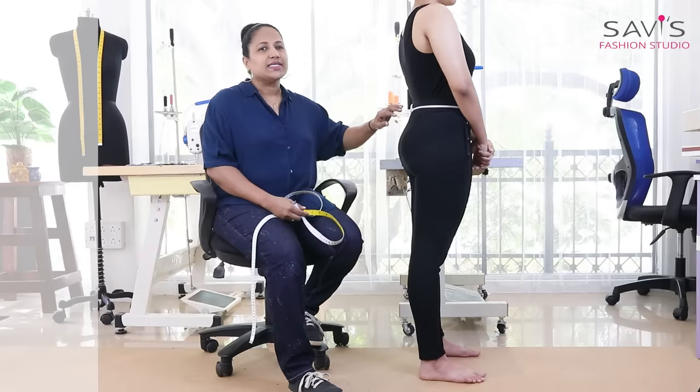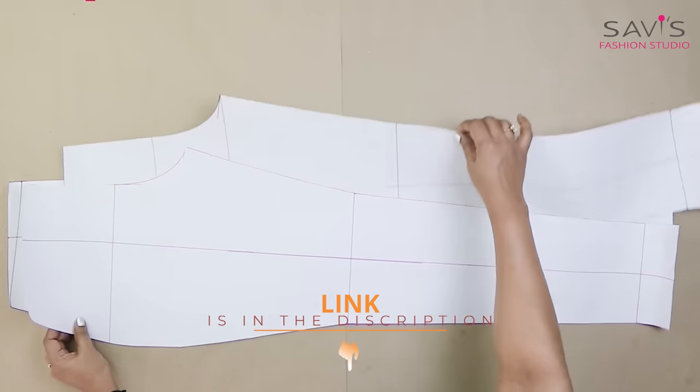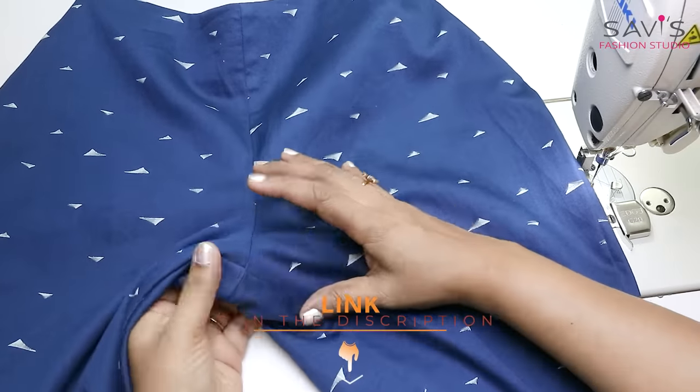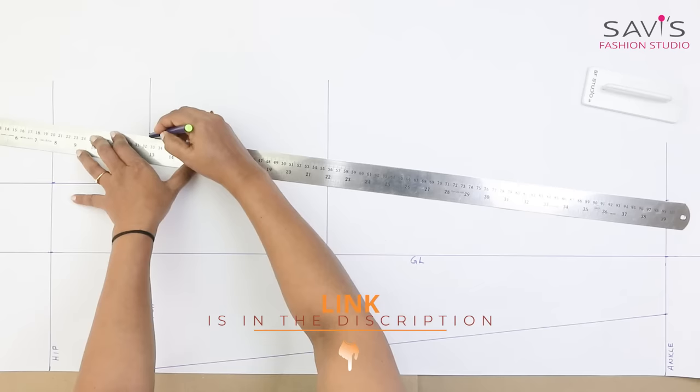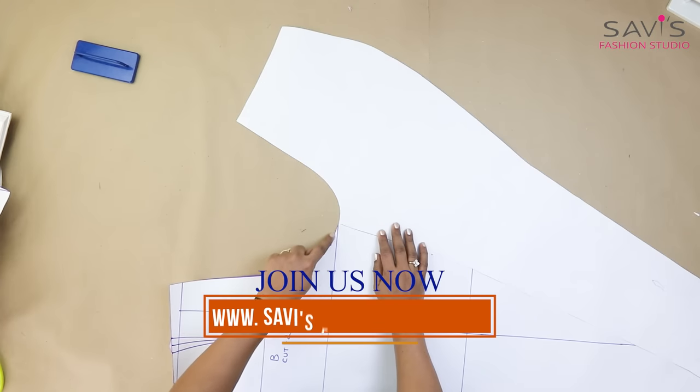We will teach from the basics — from taking body measurements, drafting your own pattern for any size, laying and cutting the fabric, and sewing the pants with professional finish. Anyone can learn with our easy methods and from the comfort of your homes. We will guide you step by step.